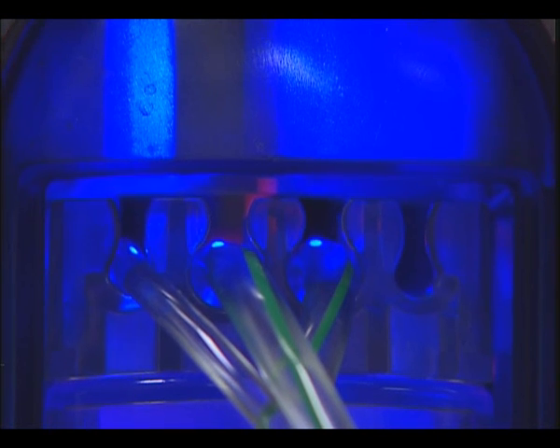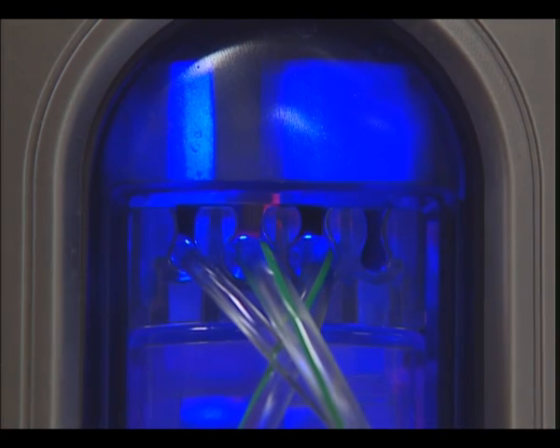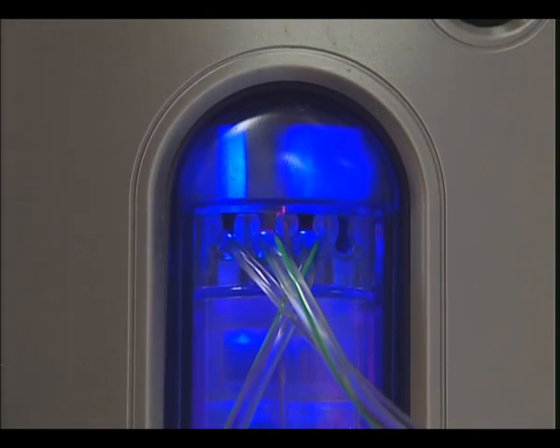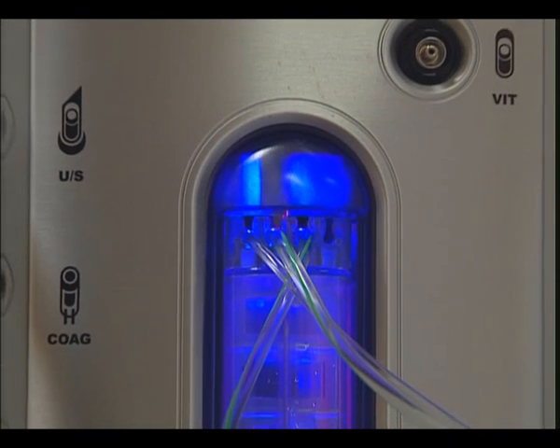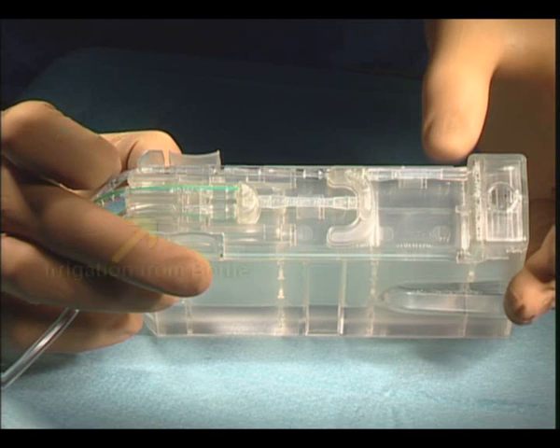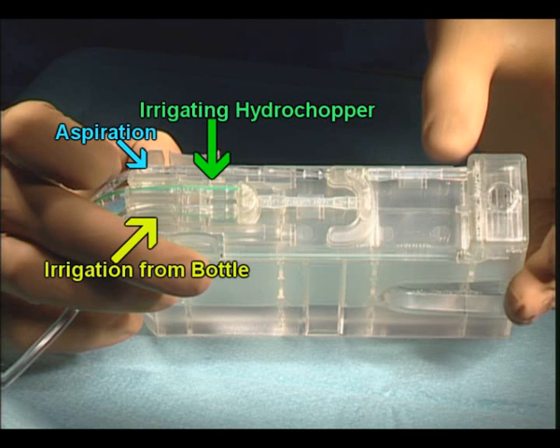We can observe on video the action of the pinch valves. Throughout the surgery, they are closed or opened to select desired functions such as irrigation, aspiration, reflux or venting. We can see with this external view of the cassette the tubing system used for irrigation and aspiration.